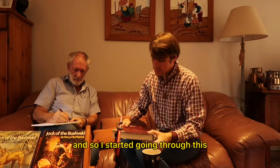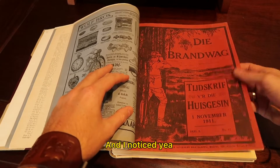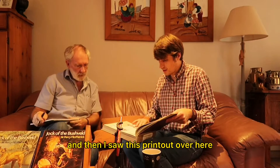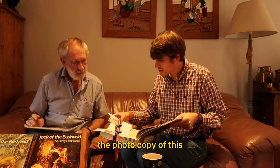I started going through this and noticed, okay, this is a bunch of Brandtwachten. And here's Jock of Bushwald in here. Then I saw this printout over here, and you can see that Opa — this is his handiwork of making the photocopy of this.